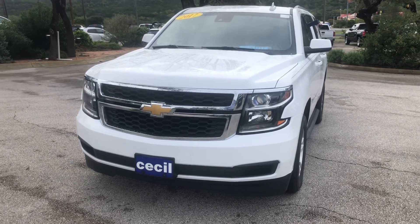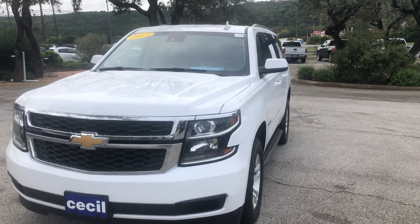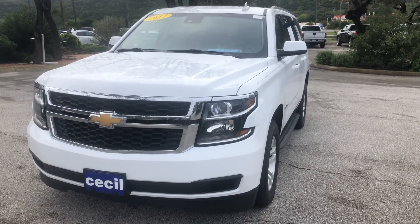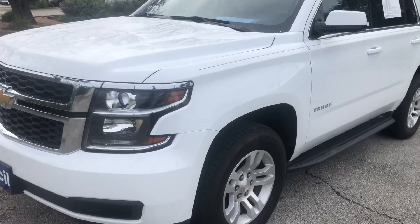Good morning, welcome to Cecil Ackeson. My name is Cody Beneshek and this is the Chevy Tahoe. It is a Summit White color 2017 with a 5.3 liter engine.